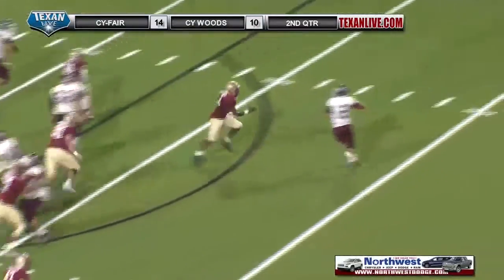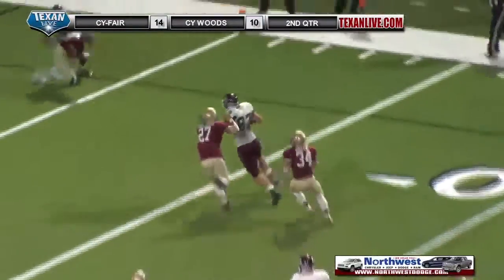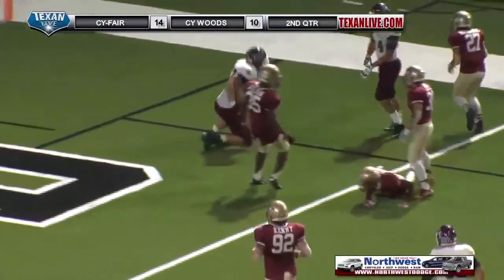Offset eye formation to the left, play action, Arnold rolling right, throws it underneath, caught Brock Wright, and he will rumble into the end zone for the touchdown.